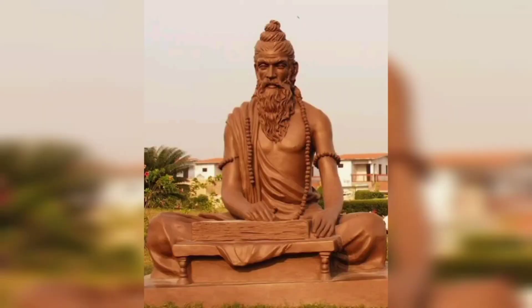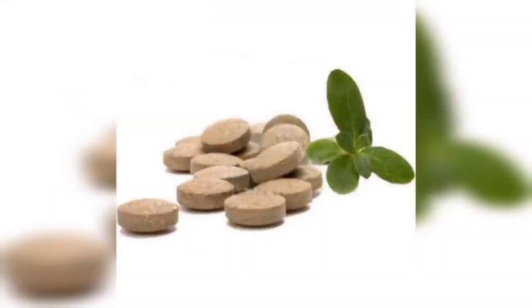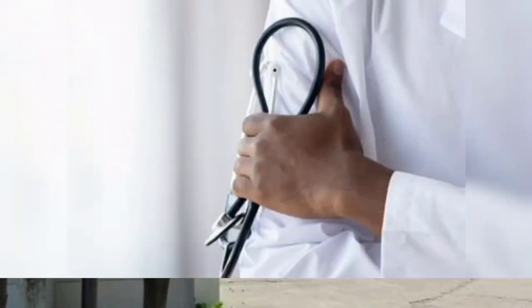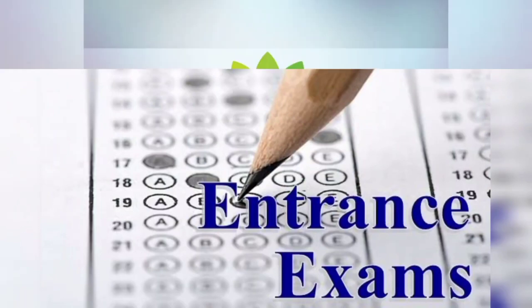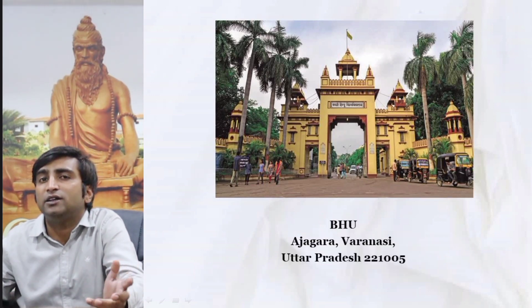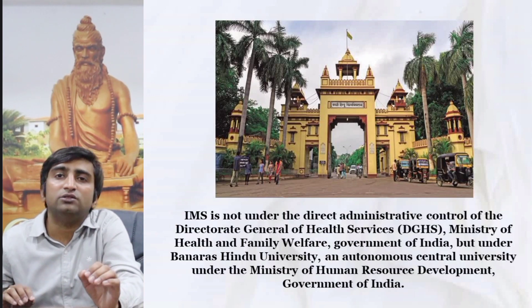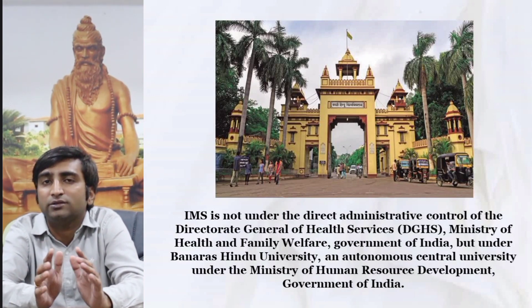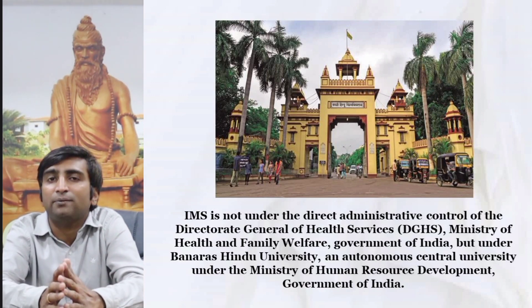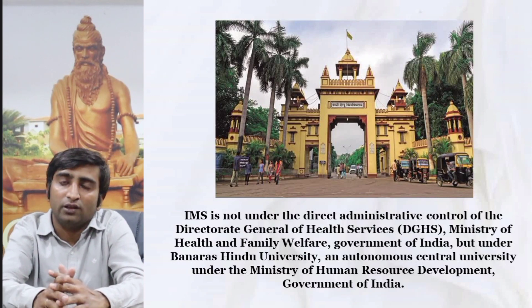The senior resident post in detail will be dealt in this video. As everyone is already aware of BHU's location, we will directly enter into the topic — the senior resident post. Basically, BHU is different from other national institutes in that the IMS is governing the principles, especially in relation to payment.